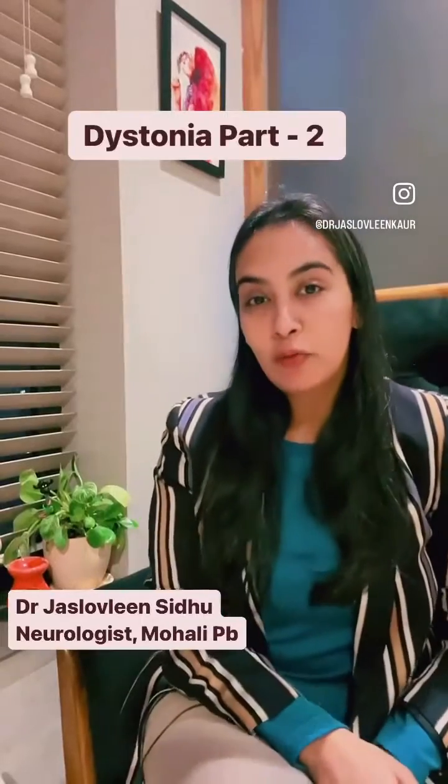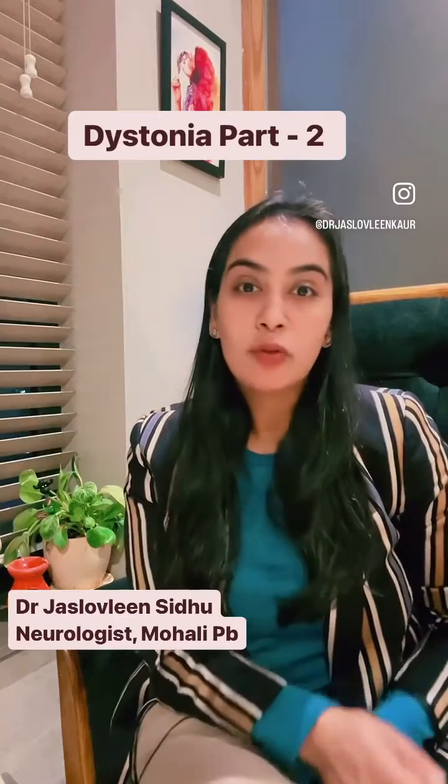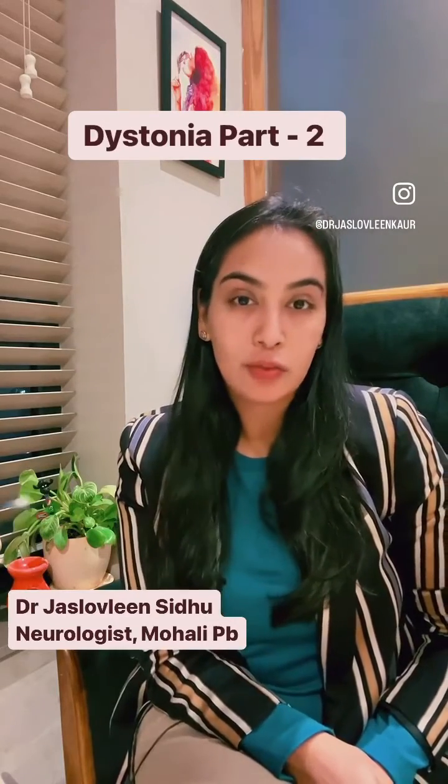Hello everyone, I'm Dr. Jostavleen. I'm a neurologist and a movement disorder expert, and today we'll talk about treatment options for focal dystonia.